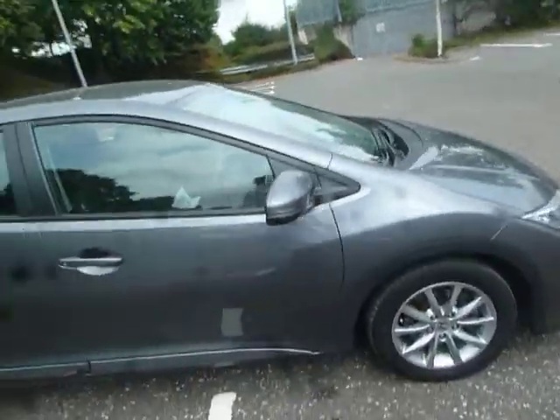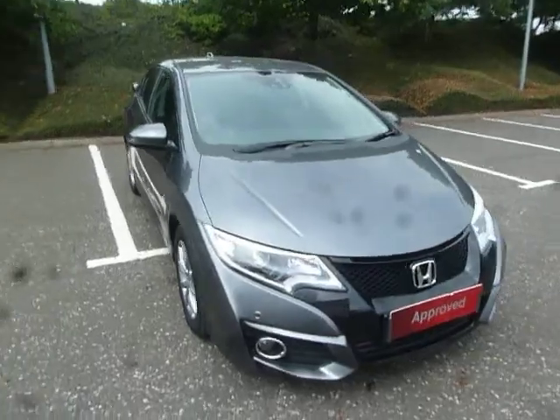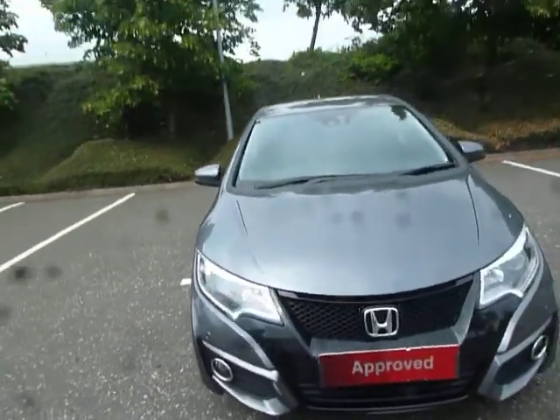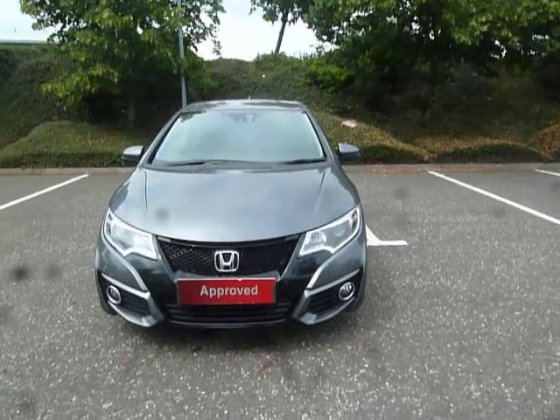If you've got any more questions about this particular vehicle, give us a call here at JT Hughes Honda Shrewsbury on 01743 440 999. My name is Amy and myself or any of my colleagues are more than happy to assist you with any questions or inquiries. Give us a call, get yourself booked in for a test drive, and just so you know we welcome part exchanges as well. Thank you very much for watching.